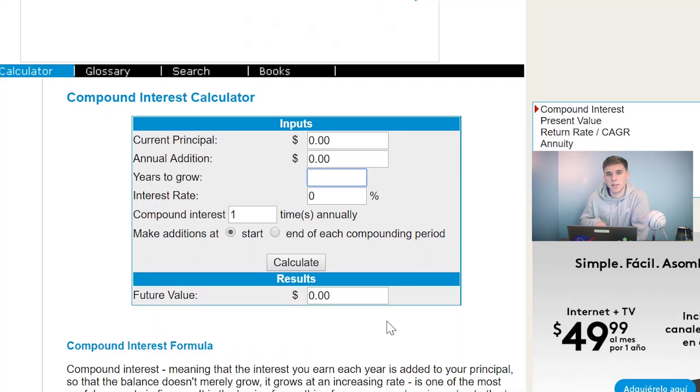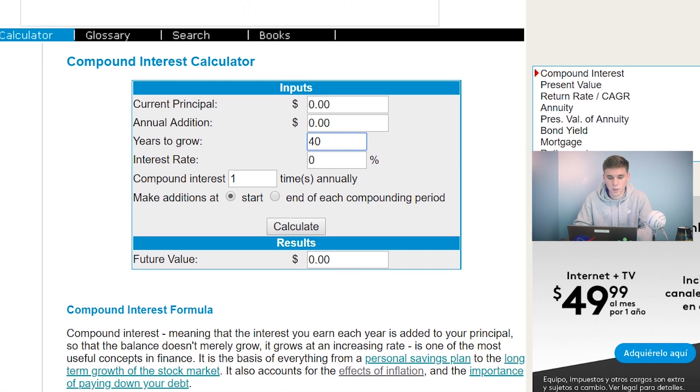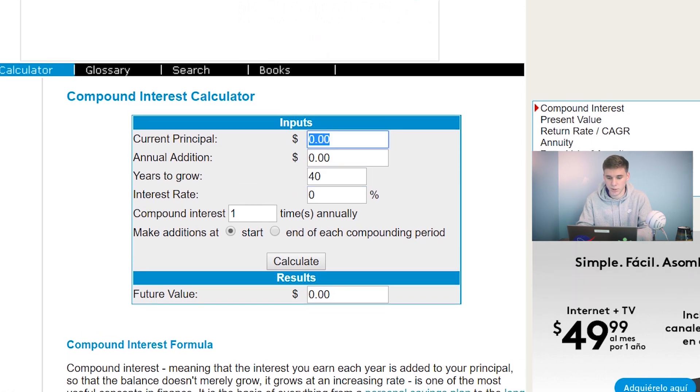So now let's see how these numbers actually come into play over the long term. For this hypothetical situation, we're going to say we're 25 currently and we want to retire at age 65, so our investments are going to have 40 years to grow. We're also going to say we have initially $10,000 to start from, and each year we're going to set aside $5,000 more to add more shares of our chosen ETF.